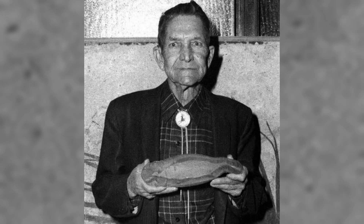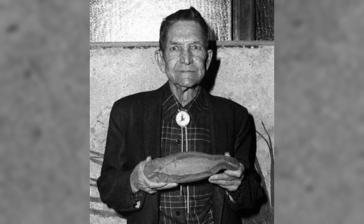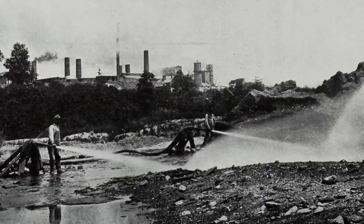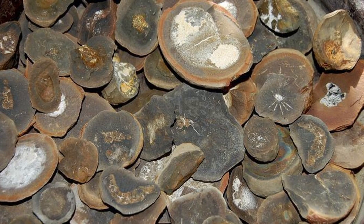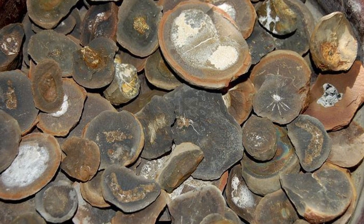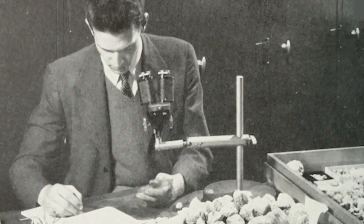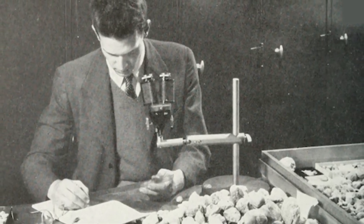The story doesn't begin with a major expedition, but with an amateur fossil hunter named Francis Tully. In 1955, while exploring the spoil piles of a coal mine in Mazon Creek, Illinois, Tully uncovered a strange fossil in an ironstone nodule — one that didn't match anything in the reference guides. He brought it to the Field Museum in Chicago, where even the experts were stumped.